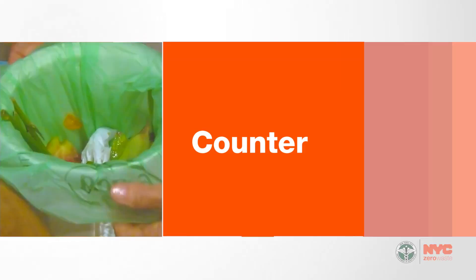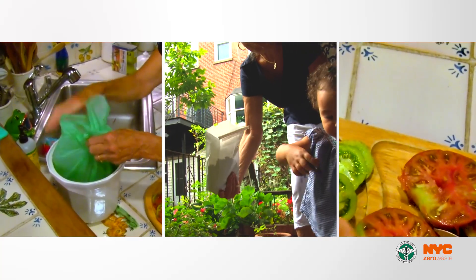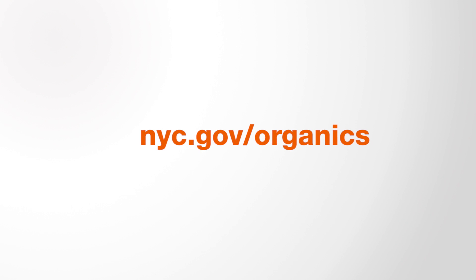Counter to compost to counter — beautiful tomatoes! Join us, get with the program. Visit nyc.gov/organics.